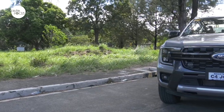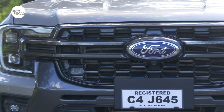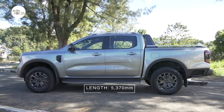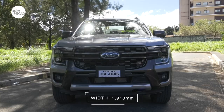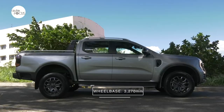The next-gen Ranger arrived all bold and confident with a wider stance, well-chiseled lines, and a new distinctive grille that looks perfectly integrated with the clamshell headlamp and bumper. The next-gen Ranger is 5,370mm long, 1,980mm wide, and 1,884mm tall, with a 3,270mm wheelbase.